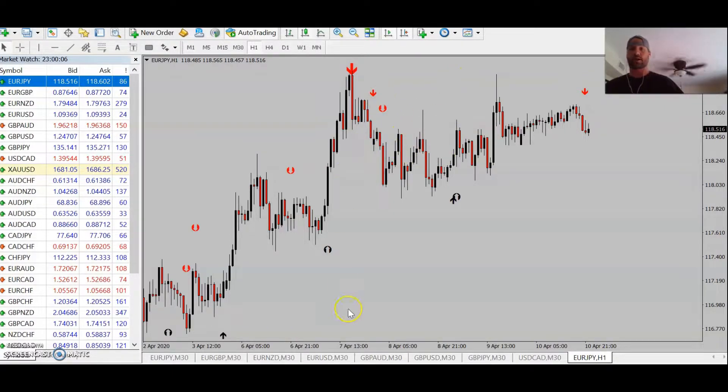I wish you guys all the best during these trying times. I'm just trying to stay positive and focus on trading. With that being said, I figured I'll jump on the hour time frame and go through a couple pairs. I'll show you exactly one of the best strategies I think to trade this system.